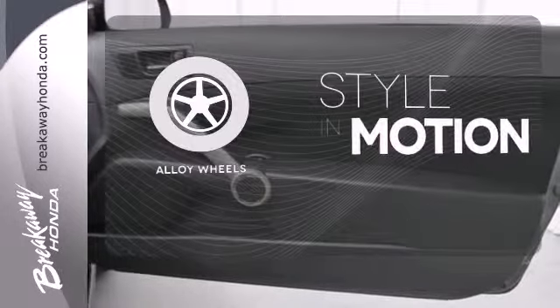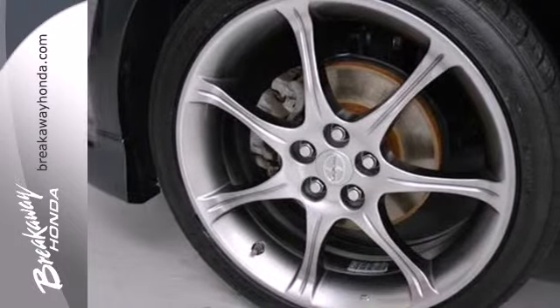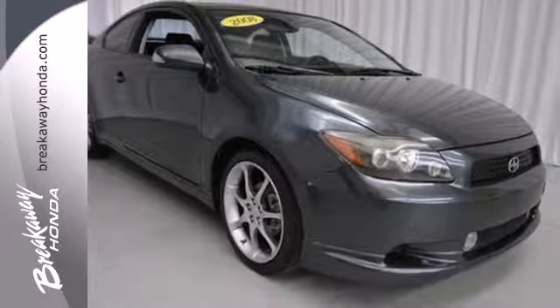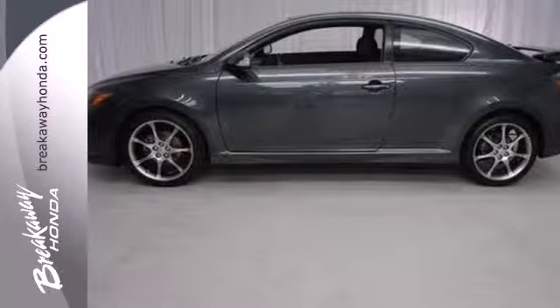The alloy wheels make this vehicle look sharp. The TC in Scion TC could stand for truly comfortable, or terrific car, or even totally cool. Take your pick, because they all apply.